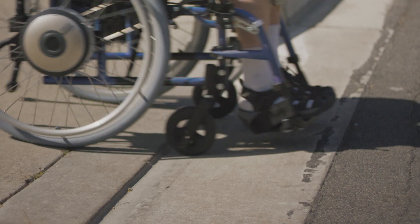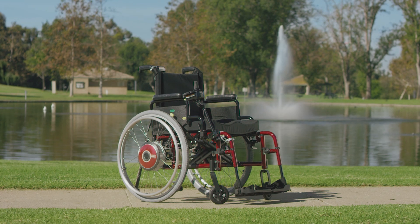This is mobility powered. This is independence realized. This is potential. This is possibility. This is Navigo.